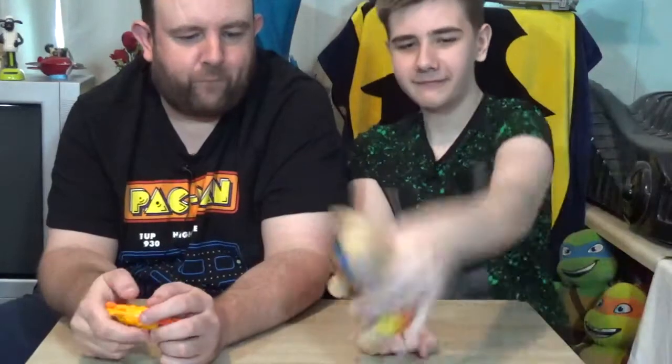Hello and welcome to the channel. I'm Simon, this is Brett and this is super bear.